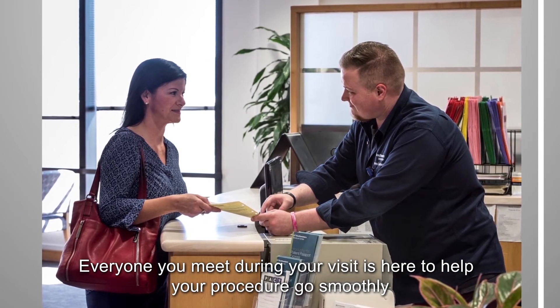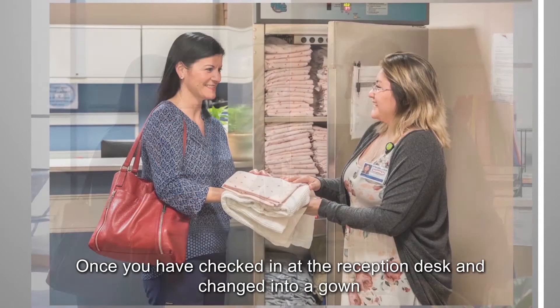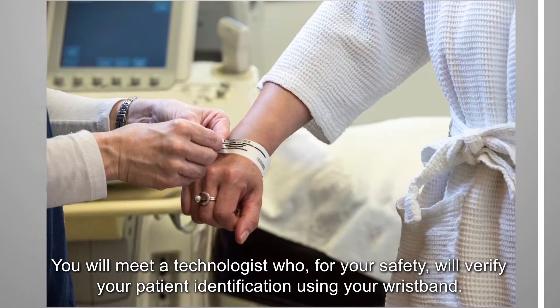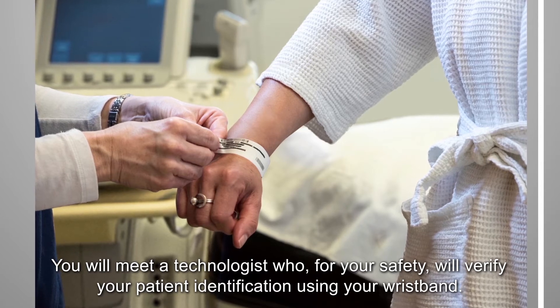Everyone you meet during your visit is here to help your procedure go smoothly and to make sure you are as comfortable as possible. Once you have checked in at the reception desk and changed into a gown, you will be called to the ultrasound room. You will meet a technologist who, for your safety, will verify your patient identification using your wristband.